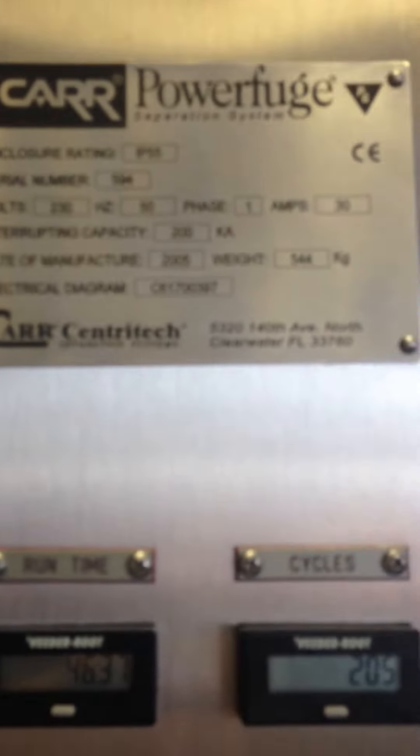This is a Car PowerFuge. The serial number is 594. Date of manufacture is 2005. The electrical diagram is C4 Charlie 61700397. There's an Allen Bradley PanelView 1000 there.